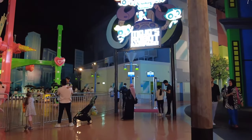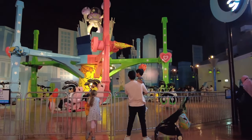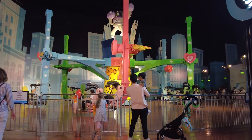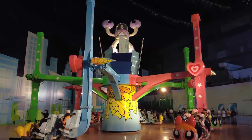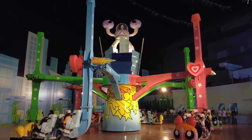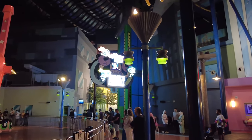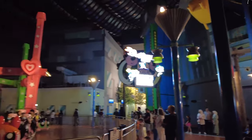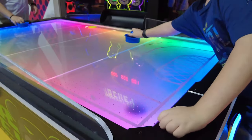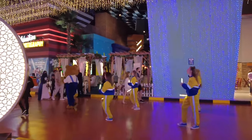As an indoor park, IMG Worlds of Adventure provides a comfortable environment year-round, regardless of Dubai's high temperatures. With its diverse range of attractions and zones catering to various interests and age groups, the park is ideal for families and groups of friends. IMG Worlds of Adventure promises a day of excitement, entertainment, and immersion in the worlds of popular characters — it's a must-visit for anyone seeking a unique and action-packed experience in the heart of Dubai.